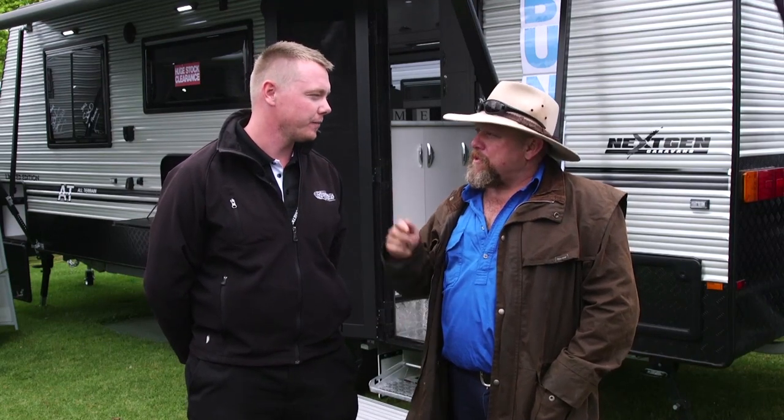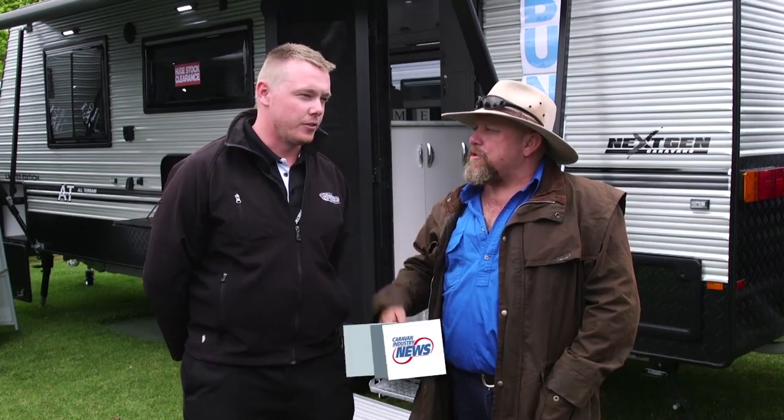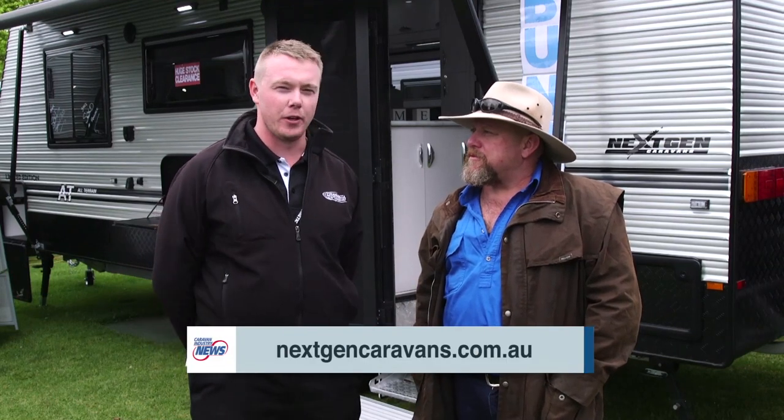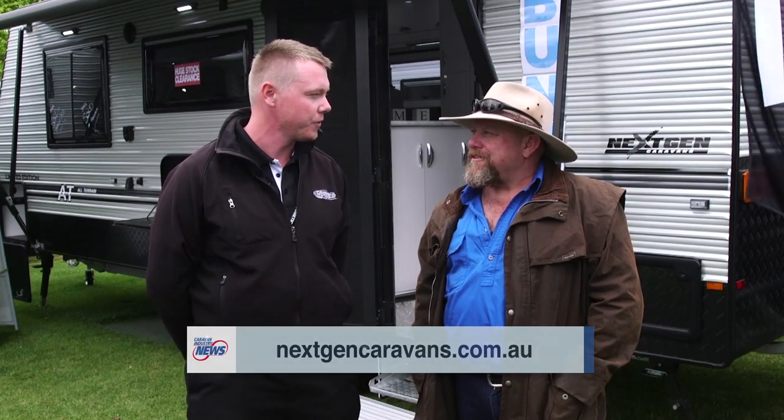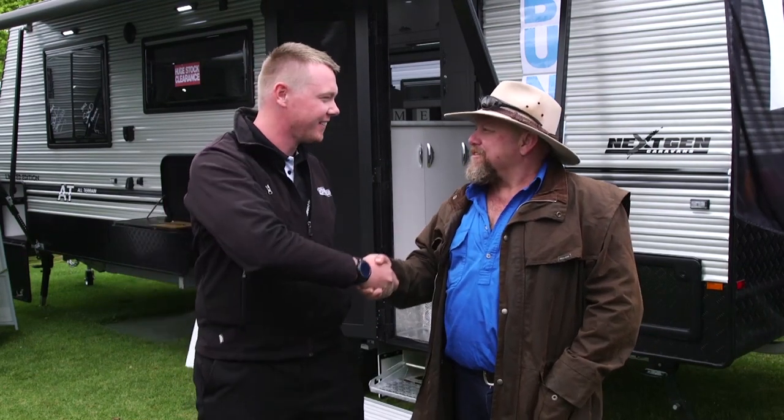Well done again NextGen. If you want to find out more information, jump on to www.nextgencaravans.com.au — that'll show the dealer network throughout Australia plus the range of models. Well done Cameron, keep up the good work. See you mate.